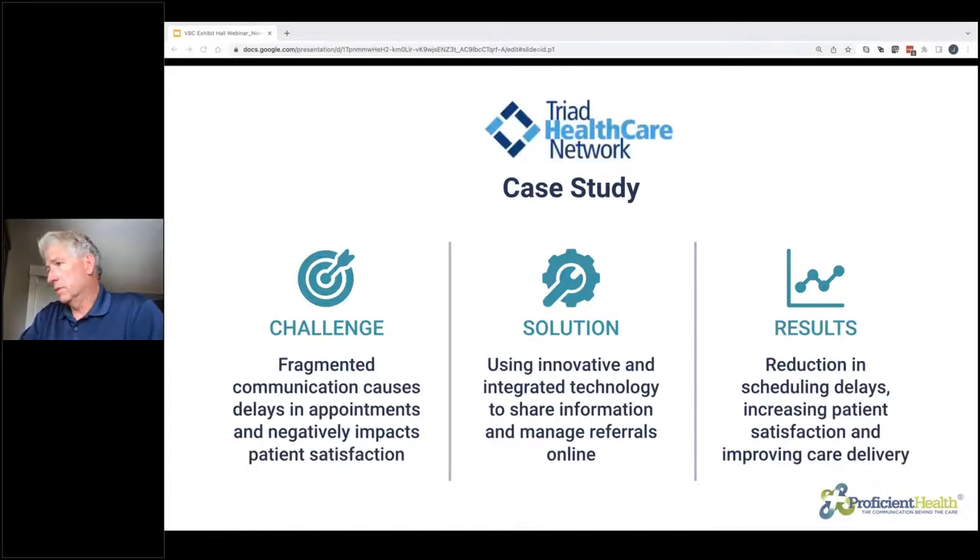Thirdly, we have Triad Healthcare Network. They have over 40 EMRs in their network. Our referral management platform provides an EHR companion to deliver referrals with bi-directional communications. This has helped them get patients scheduled quickly. We've created an online network of providers from Greensboro to Raleigh, connecting 10,000 providers, 1,000 practices, and delivering 800 referrals today. Those are very significant numbers and show the type of effect you can see with an EHR companion solution in a large ACO.